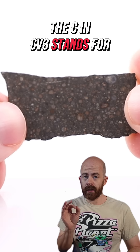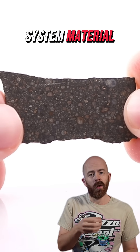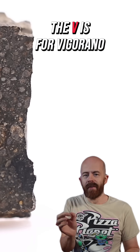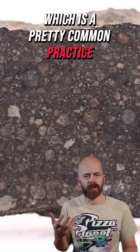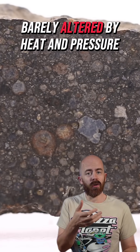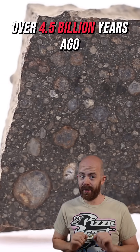The C in CV3 stands for carbonaceous — meteorites rich in carbon and early solar system material, notable because life is carbon-based. The V is for Vigorano, the Italian meteorite that gave its name to the group as the first discovery of the type, which is a pretty common practice. The 3 means it is the most pristine type of meteorite, barely altered by heat and pressure since the solar system formed over 4.5 billion years ago.